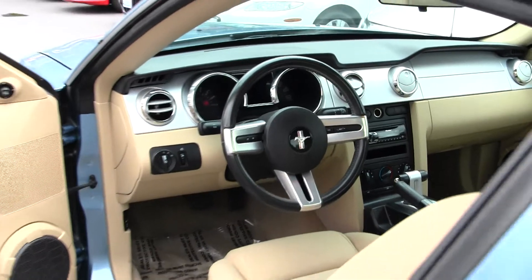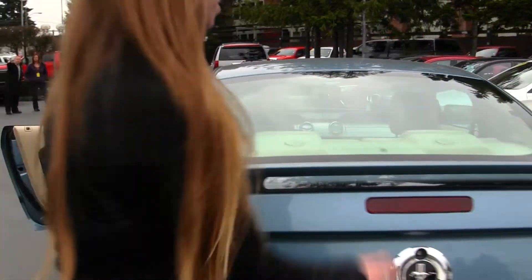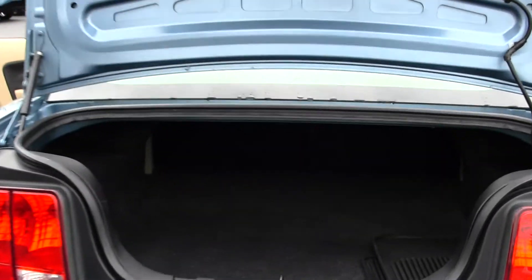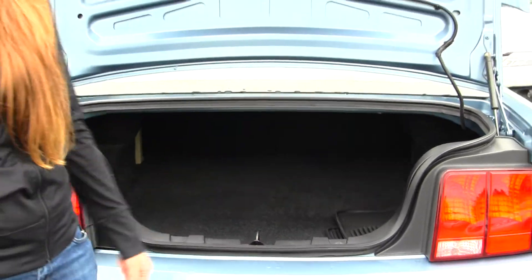Two seat belts in the back. Back here you have your deck lid spoiler. Lots of space in the cargo area. You can fold those seats down for any additional space. You also have your all-weather mats there.